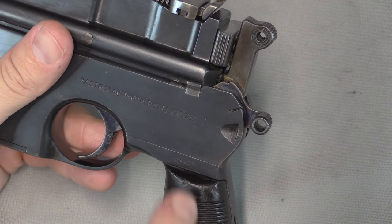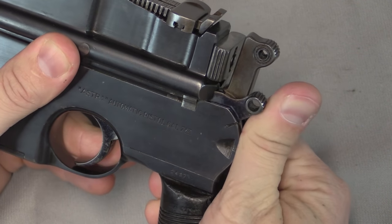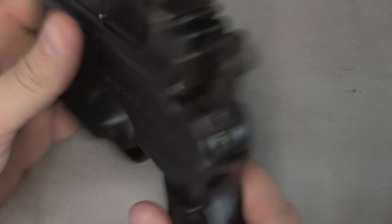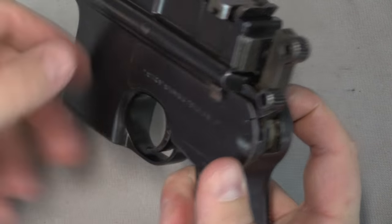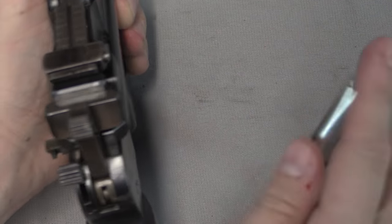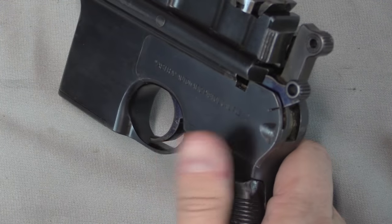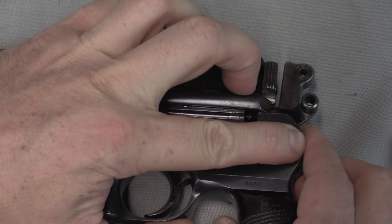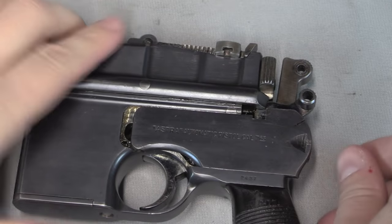In order to start the disassembly, I need to push this pin out, and I can only do that if I put the safety in the disassembly position — that's the safety lined up with this notch in the side plate. I put that there, and then I push on this pin. I can push it out the left side. I'm going to use a dummy cartridge here as a tool. There we go, that pin just comes right out. Then this side plate slides off the back of the gun — just a little gentle pressure there.